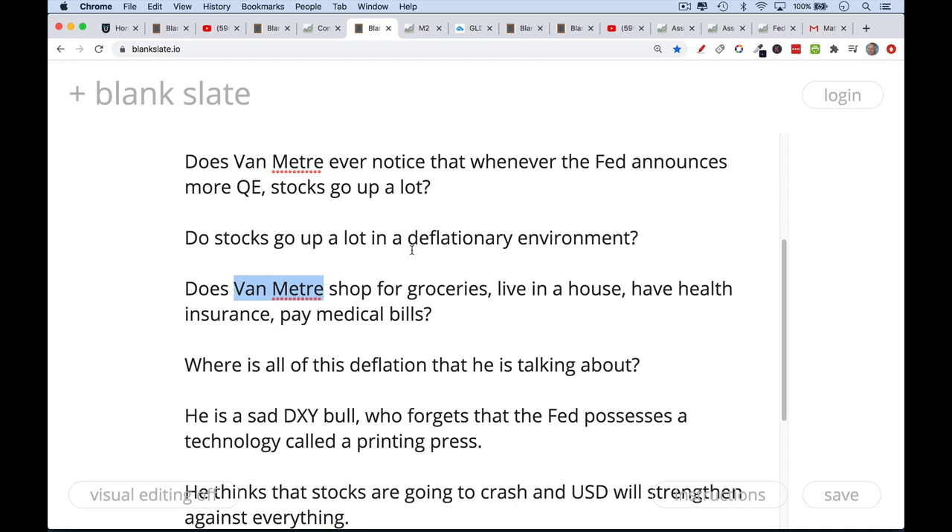The obvious question I would ask Van Meter: does he shop for groceries? Does he live in a house? Does he have health insurance, does he pay medical bills? Is he seeing deflation in all these categories? We're certainly not seeing deflation in equity prices. Maybe there's some deflation in commercial real estate and certain pockets — obviously deflationary forces exist for airlines and travel. But in the general economy, I don't see the deflation. I've talked a lot about how fake the CPI number is — you can check my other videos on that.